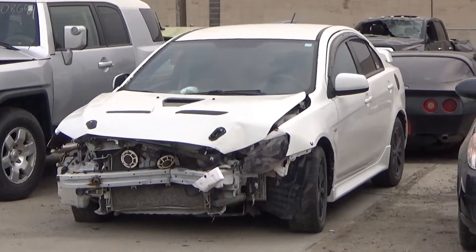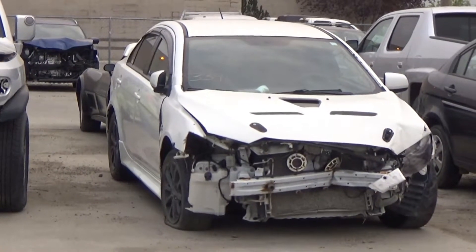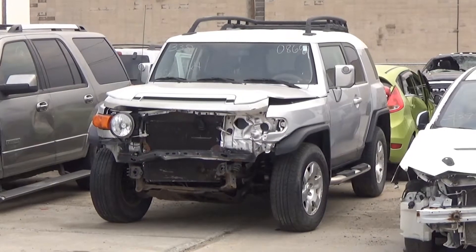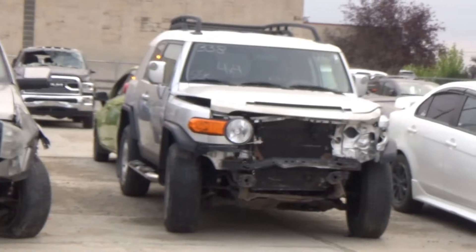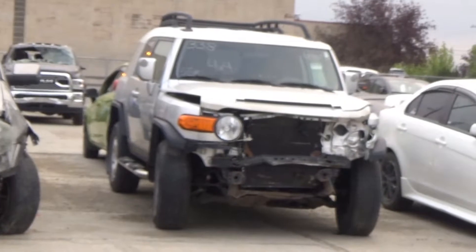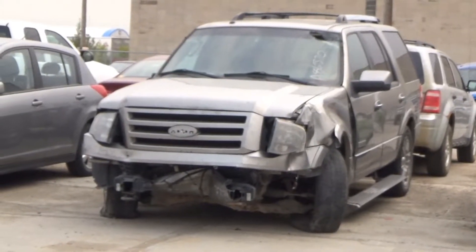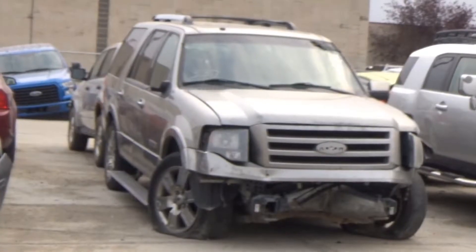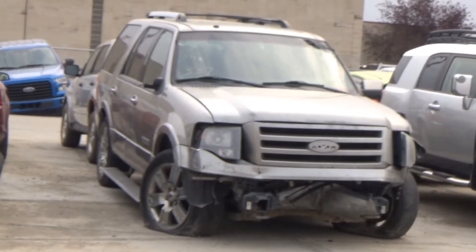Lot number 339 is the 2012 Mitsubishi Lancer, AOD, loaded, heated seat, 120K. Lot number 338 is an 07 Toyota FJ Cruiser, V6 AOD 4x4, loaded, 155K. Lot number 337 is the Ford Expedition Limited, V8 AOD 4x4, loaded, power leather heated cooled seat, power sunroof, entertainment, navigation, backup camera.